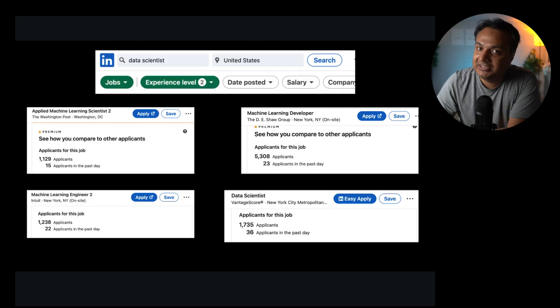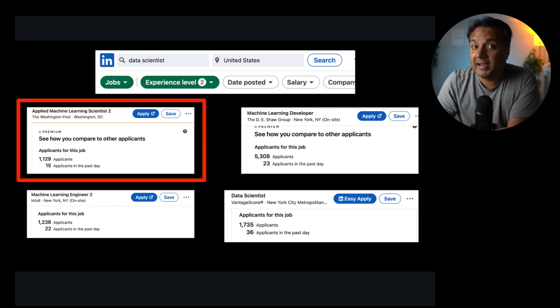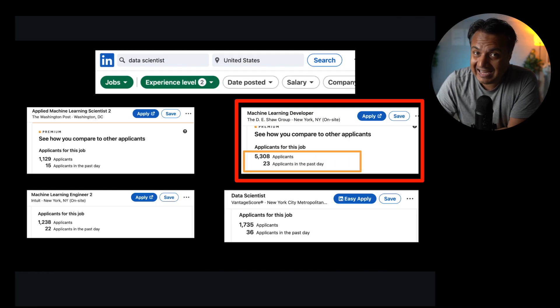Let's look at what the current job scenario for data science roles, especially junior ones, looks like. These are screenshots from LinkedIn where I searched for data science roles and applied the experience filter of associate or entry level across the United States. For the first job — applied machine learning scientist in Washington DC — there are 1,129 applicants with 15 applying just in the last day. For an on-site machine learning developer role in New York, there are 5,308 applicants.